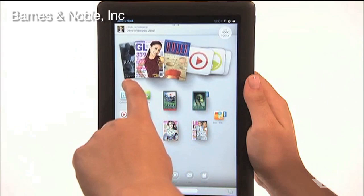And there aren't that many apps available for the Nook HD. There are 10,000 apps, compared to Amazon's 35,000 apps for the Kindle Fire HD and some 275,000 apps available for the iPad Mini.